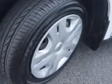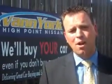Enjoy the drive in this 2012 Nissan Versa. See us at Van York's High Point Nissan today. Come by and work with our internet department or see me personally, Trey Powell. At Van York's High Point Nissan, we want to earn your business.